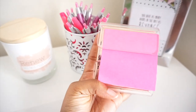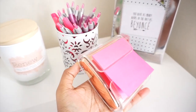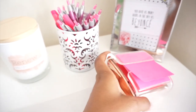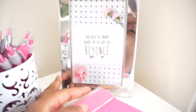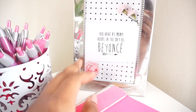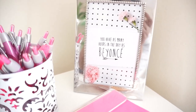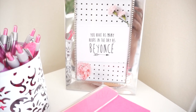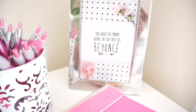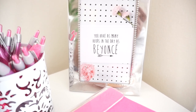Here we have a holder for the post-its with rose gold that matches the other pieces. Then we have another photo with a quote that says 'You have as many hours in the day as Beyoncé.' You have no excuse — get it done. It's just perspective and motivation to remind you that you've got 24 hours, use it wisely, and you can be just as successful.